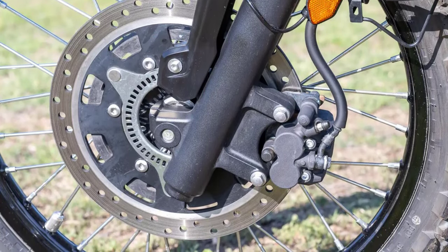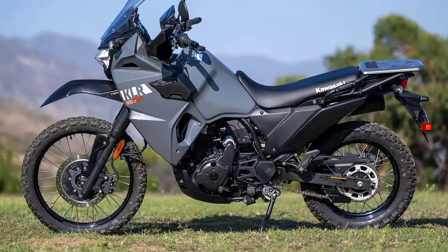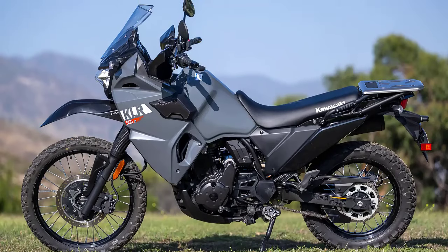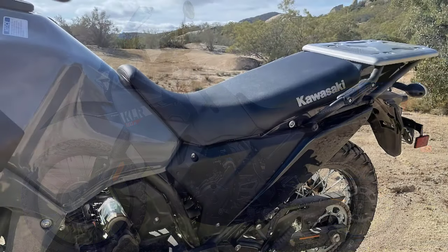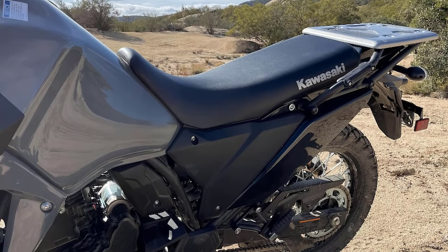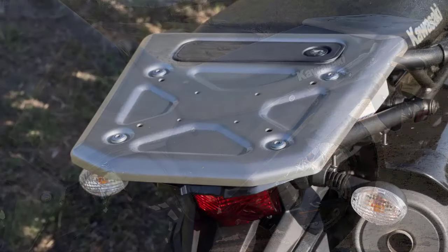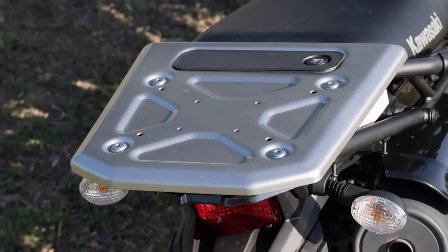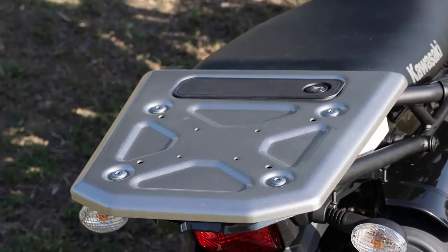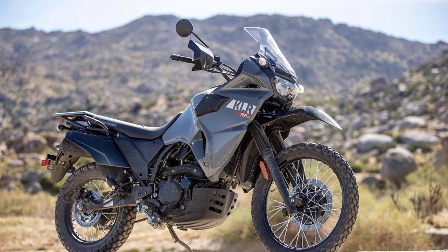Whether you're navigating through the wilderness or the city, the KLR 650S has you covered. It offers a comfortable upright riding position, and the seat is designed for long rides — roomy and supportive so you won't be fatigued on extended journeys. There's also ample space for luggage, making it an ideal choice for adventure touring. It comes equipped with a 21-inch front wheel and 17-inch rear wheel, allowing riding to continue even when the paved road ends.